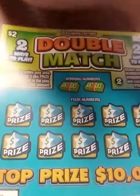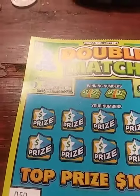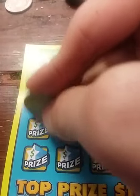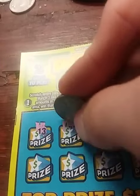Hey everyone, we have a $2 Double Match from North Carolina. What you do is you gotta scratch up winning numbers and you gotta scratch three prize amounts. You gotta scratch up winning numbers and winning prize amounts. So you can win — say you have no winning numbers — but you can win by a prize amount.